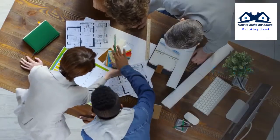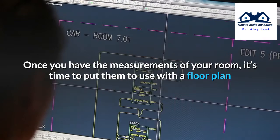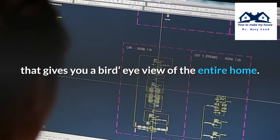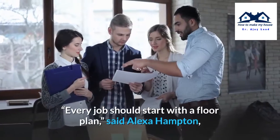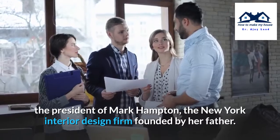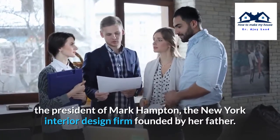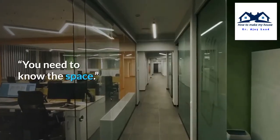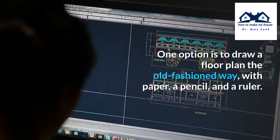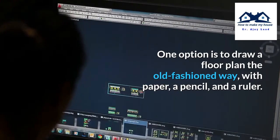Create a floor plan. Once you have the measurements of your room, it's time to put them to use with a floor plan that gives you a bird's-eye view of the entire home. Every job should start with a floor plan, said Alexa Hampton, the president of Mark Hampton, the New York interior design firm founded by her father. You need to know the space. One option is to draw a floor plan the old-fashioned way, with paper, a pencil, and a ruler.